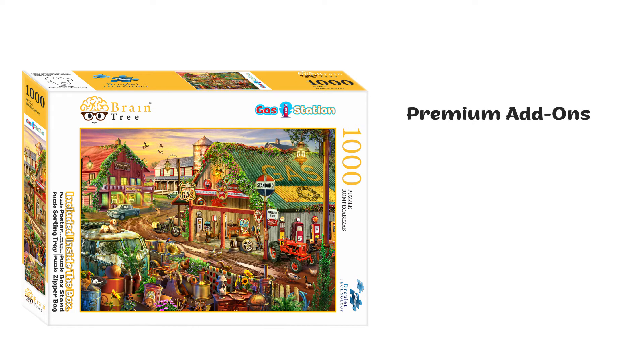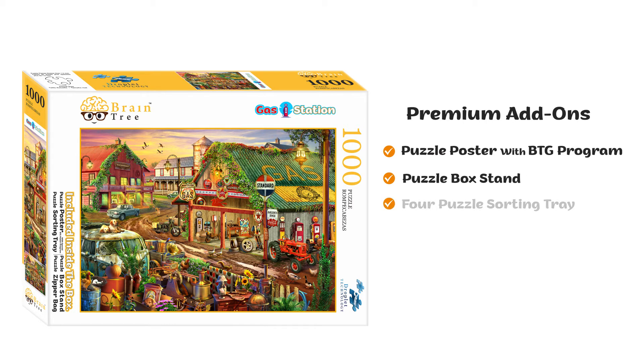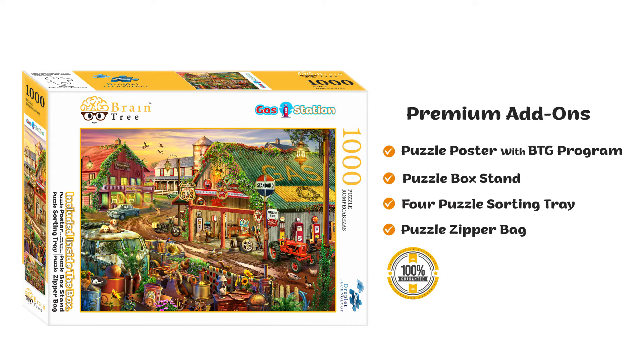Premium add-ons in all of our 1,000 piece jigsaw puzzles, like a puzzle poster with BTG program for an extra fun activity, puzzle box stand for convenience, 4 puzzle sorting trays which help to solve the puzzle, and a puzzle zipper bag which helps to store the puzzle safely. 100% satisfaction guarantee.